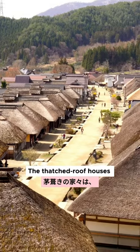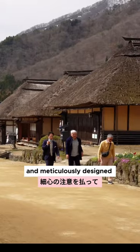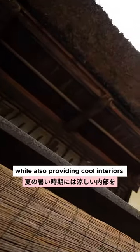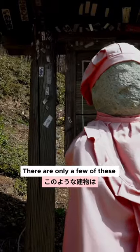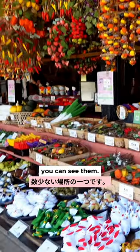The thatched roof houses that you see are constructed without nails and were meticulously designed to withstand the harsh winters, while also providing cool interiors during the summer. There are only a few of these left in Japan, and Ouchijuku is one of the places you can see them.